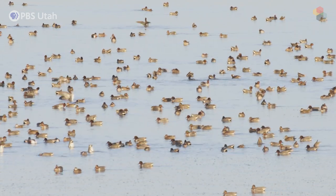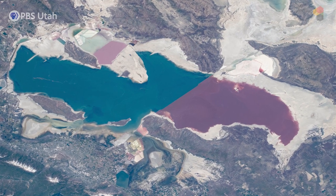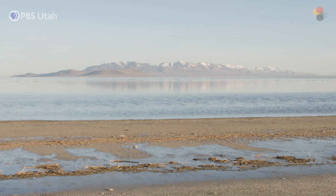It's not just one lake for sure. It's five separate bodies of water. We have the north arm, which is at 30 percent salinity or saturation — that's that pink water. And we have the south arm of Great Salt Lake, which typically sits around 15 percent on average.